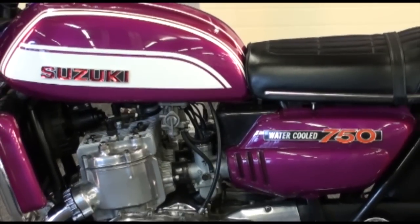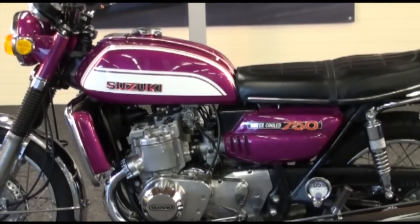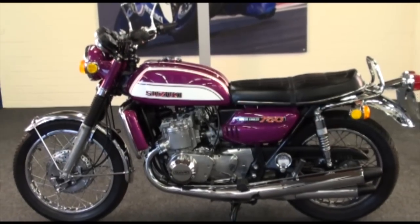This is a superb restored example of this iconic sports touring bike. 739cc three-cylinder liquid-cooled engine, lovingly nicknamed the kettle and the water bottle here in the UK. It was the first Japanese production bike to employ liquid cooling.